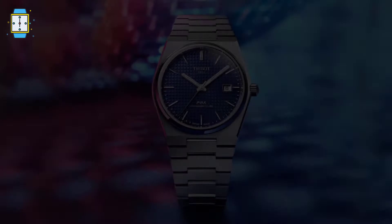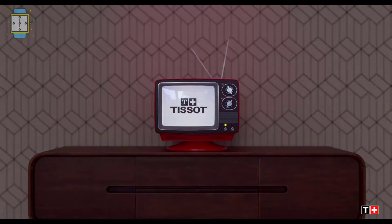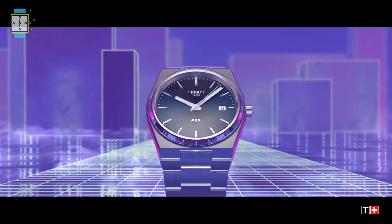Tissot PRX Powermatic 80. Look no further than the PRX Powermatic 80 if you're searching for a slim, smooth watch with a genuine 1970s vibe. The PRX is a must-have on any watch collector's wish list, designed for people with a keen eye for design and packed with 21st century features in a Tissot case shape from 1978. Thanks to the revolutionary Nivacron hairspring, the self-winding Powermatic 80 movement offers precision and dependability.